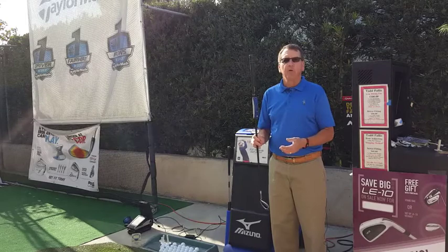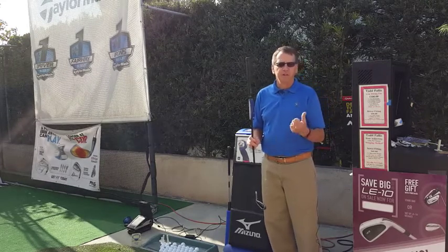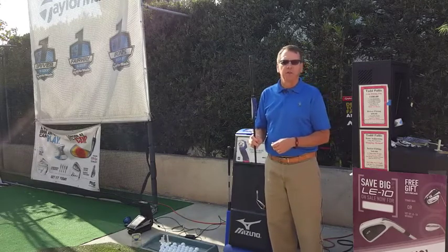Definitely, do yourself a favor and get fit in 2016 at Plaza Golf. Come see me, we'll dial you in and you'll have more fun with the game. Thank you, and thanks for shopping at Plaza Golf.